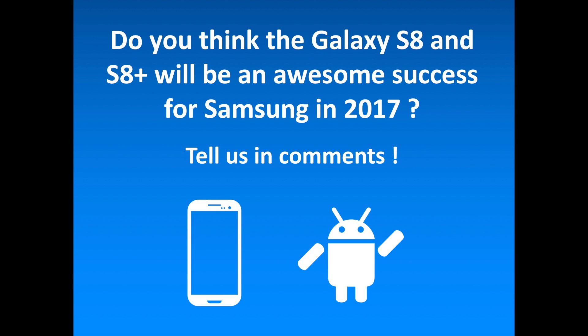Do you think the Galaxy S8 and S8 Plus will be the biggest success in Samsung Galaxy S series history? Tell us in the comments. To discover more Android-related content, don't hesitate to subscribe to the channel. We'll see you next time.